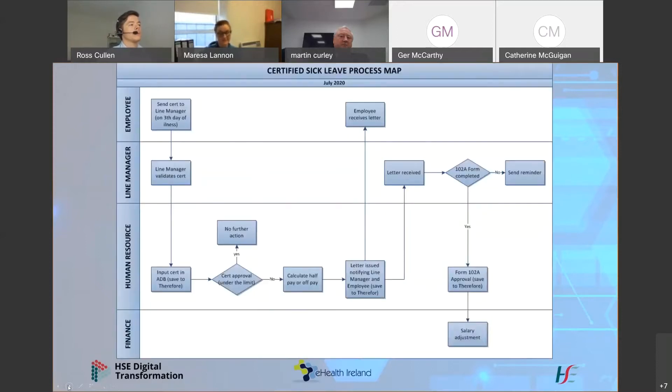This diagram illustrates the current certified sick leave process. When an employee is absent for two days or more, on the third day the cert is submitted to the line manager. The line manager validates it and sends it to the HR department. There, HR checks that it's compliant with the managing attendance policy — ensuring it's signed by a medical practitioner, has an IMC number on it, and has the correct dates of absence. If the cert is compliant, HR will input the cert into the ADP system.